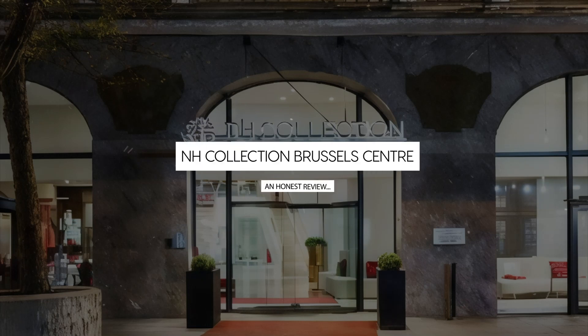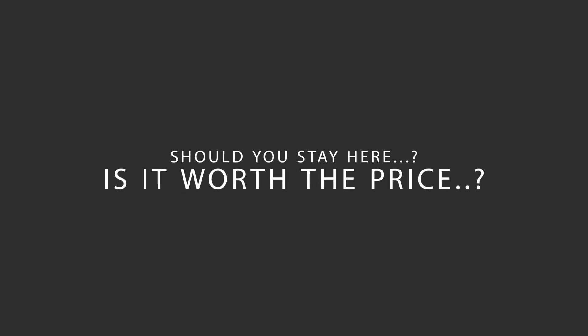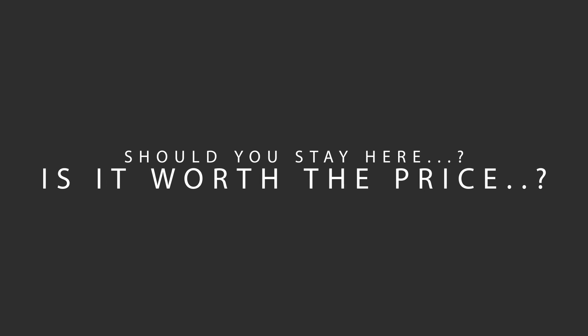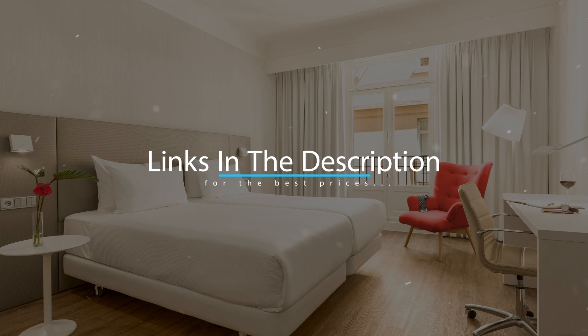Today we're diving deep into a review of NH Collection Brussels Center, located in Brussels. Let's find out if this hotel lives up to its reputation and if you should stay there. For booking a stay at the most ideal price, check out the link in the description.